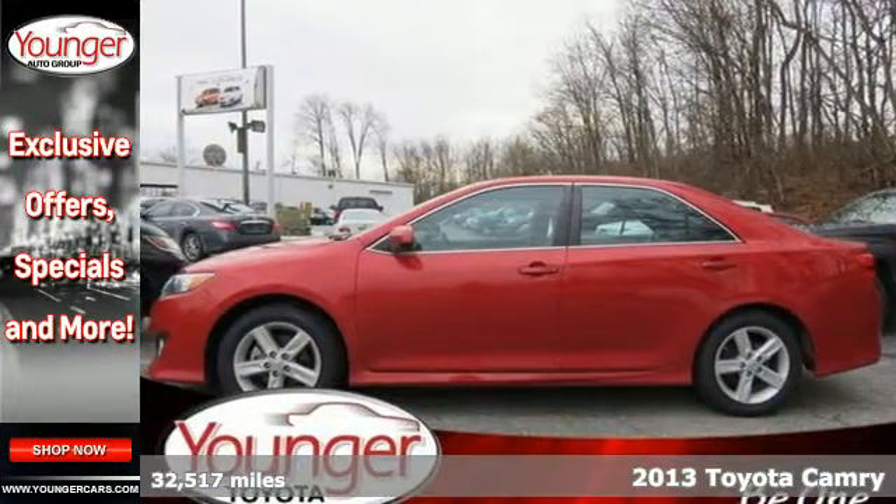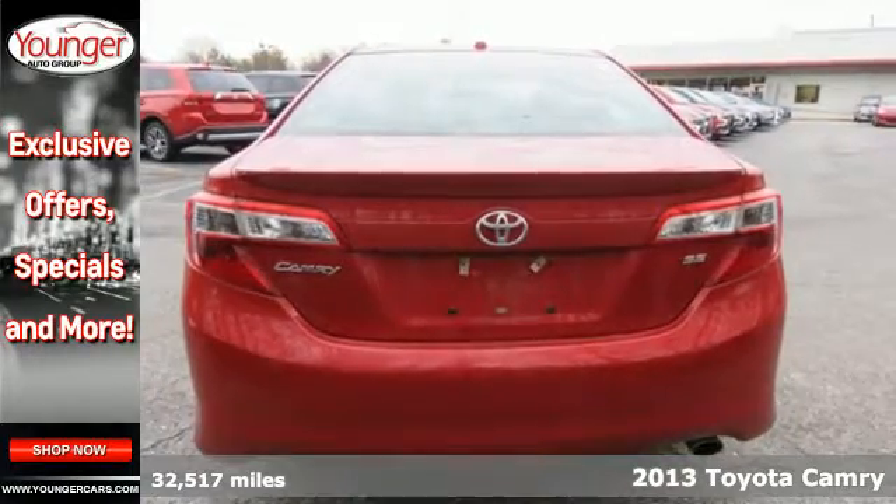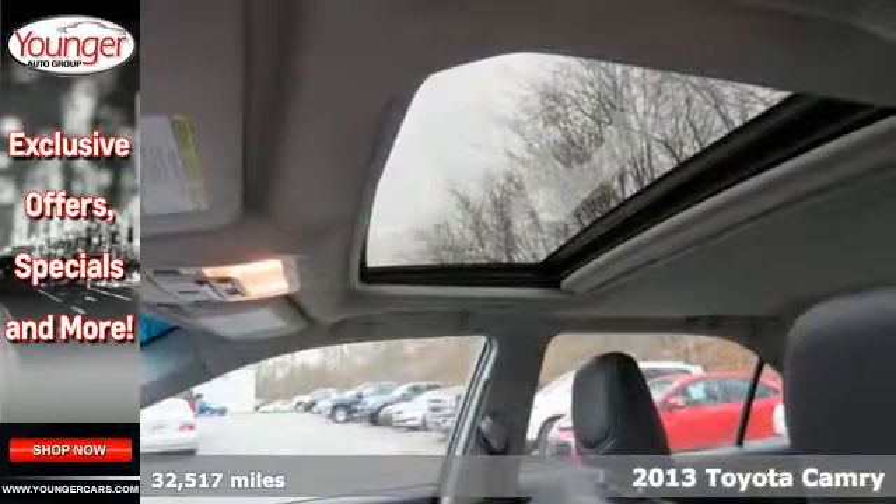Here's a 2013 Toyota Camry. It combines Toyota's legendary efficiency, reliability and power all in one amazing package.